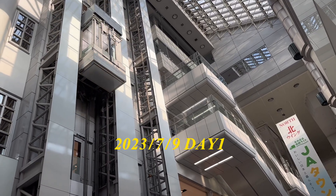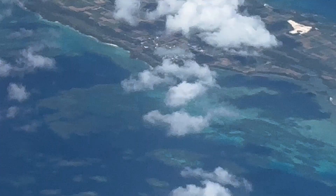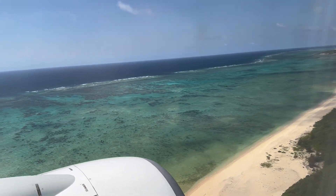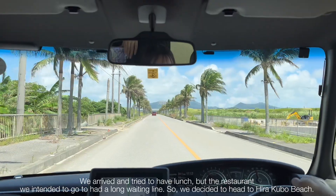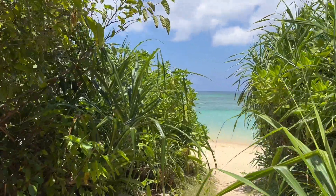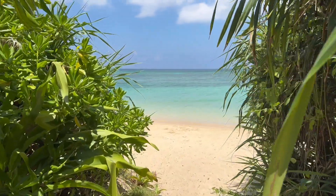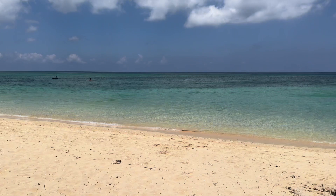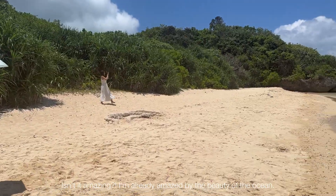Hello everyone, welcome back to my channel! This time my friends and I went to Ishigaki Island in Okinawa. We arrived and tried to have lunch, but the restaurant we entered had a long wait, so we decided to head to Heia Kubo beach instead. Isn't it amazing? I'm really amazed by the beauty of the ocean.